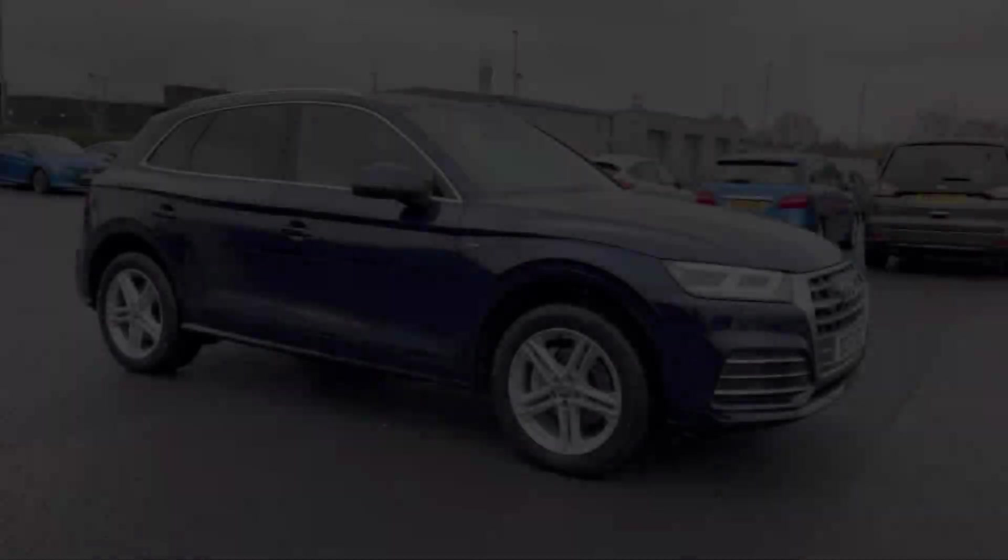The car comes from only one previous owner and boasts 83,000 miles on the clock. It also boasts two Audi dealership services in the history, with the most recent being at 34,000 miles, and it will also receive a service from us upon sale.